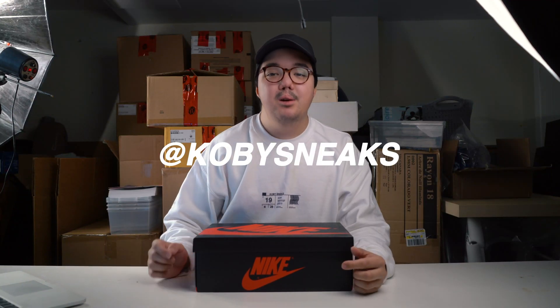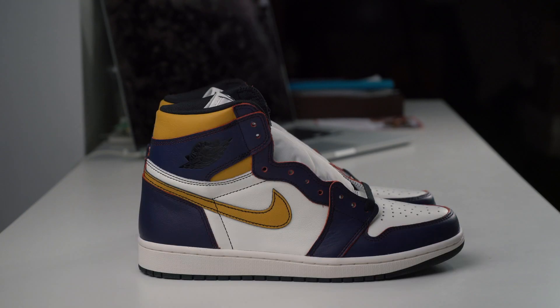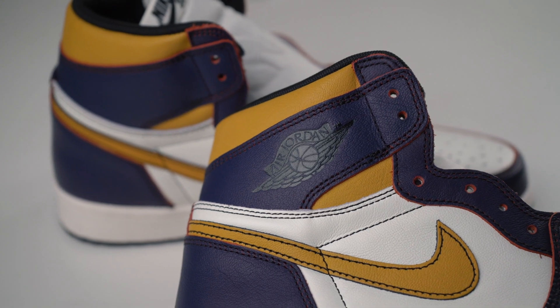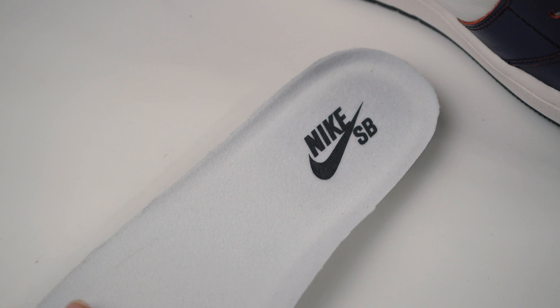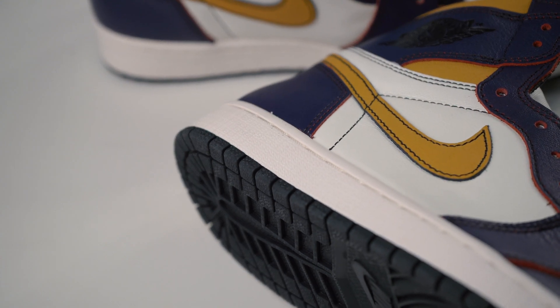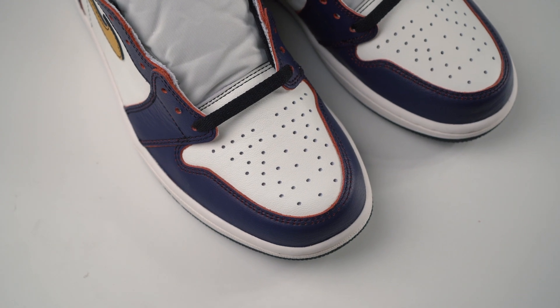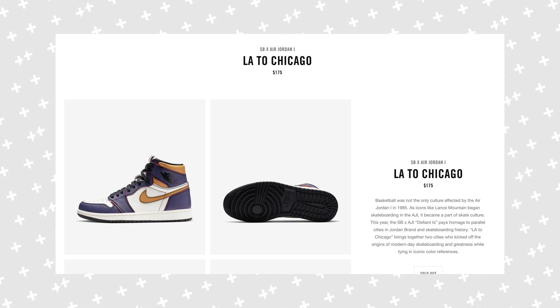Welcome back to the channel. Today we are looking at the brand new Nike SB Jordan 1 in the LA to Chicago colorway. These shoes dropped on May 25th, 2019, for a price of $175 US or $235 Canadian.